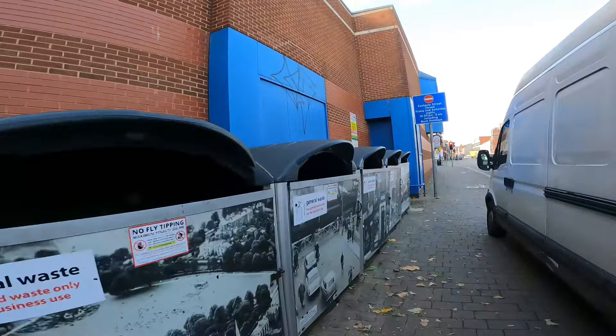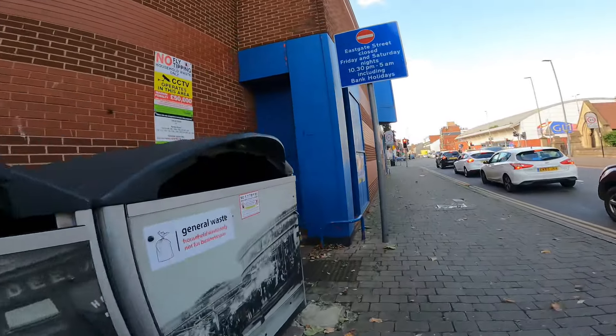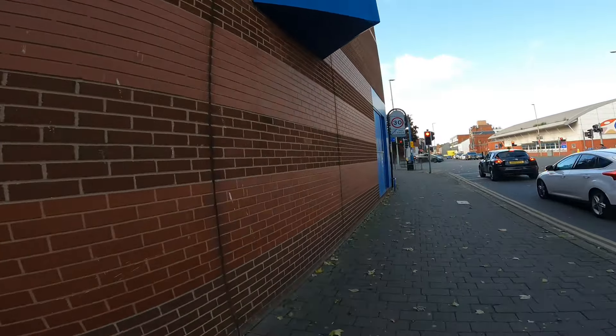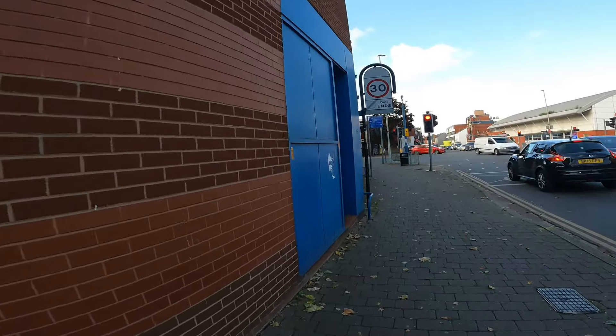This building used to be a B&Q back in the day but they had an exceptional theft problem there, so they closed the store - just everything got nicked. It's now a Go Outdoors, something like that.